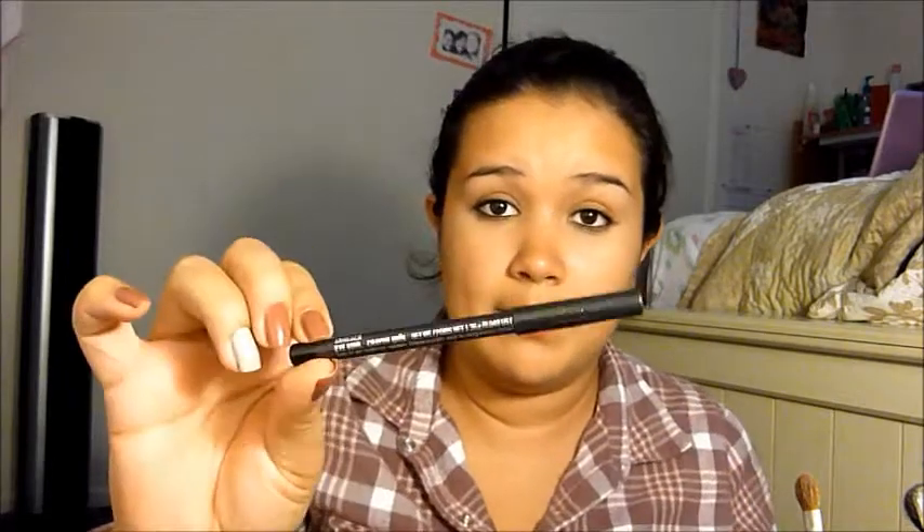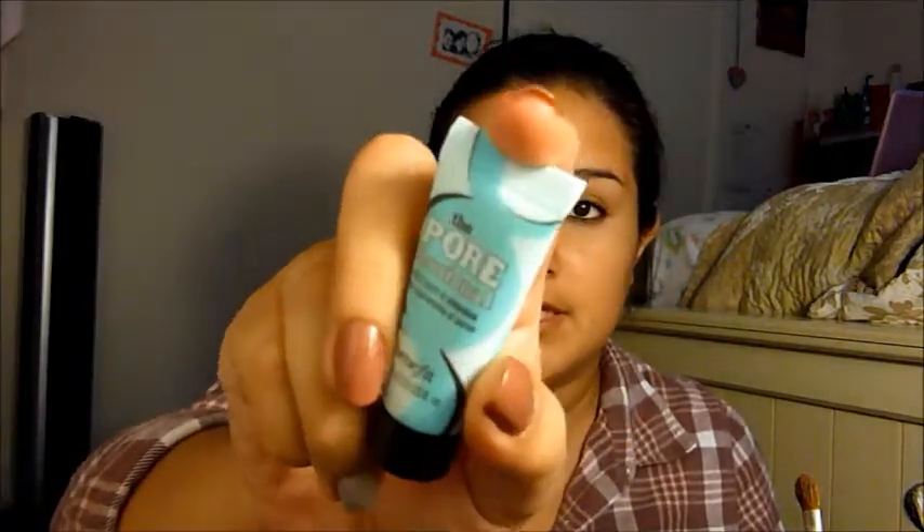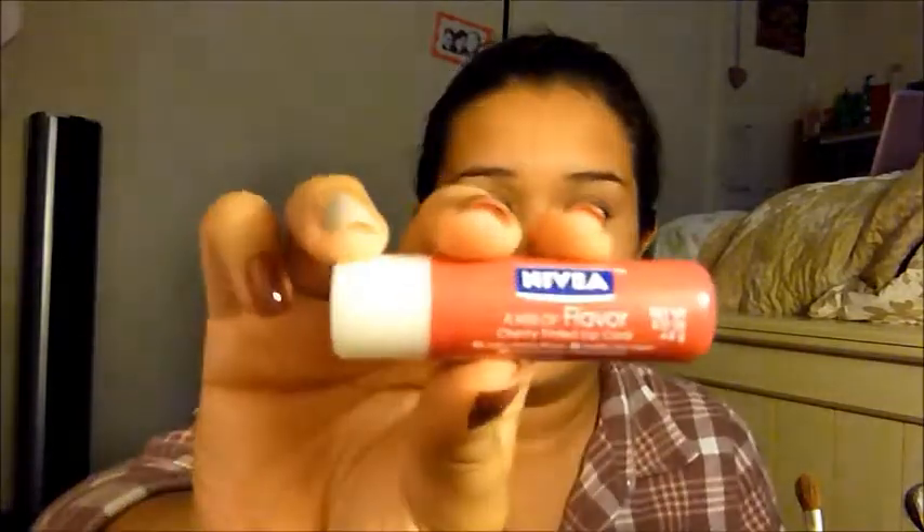I also have Smolder Eicole by MAC, which is a must. I also have the Porefessional by Benefit — it's the face primer. I have the Nivea Kiss of Flavor Cherry Tinted Lip Care, and as you guys can see I have so many good things in here. I also have the Kiss of Milk and Honey by Nivea as well.